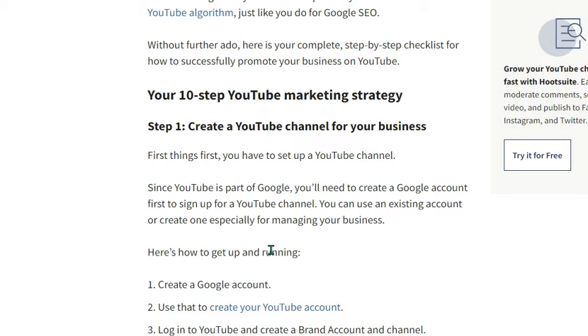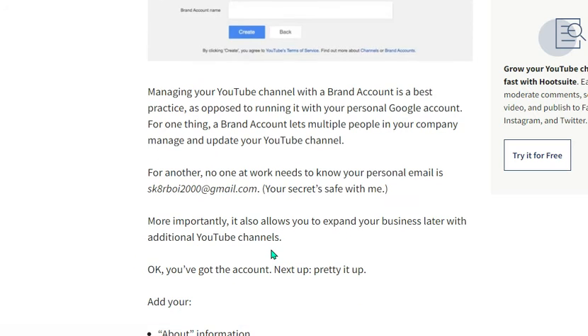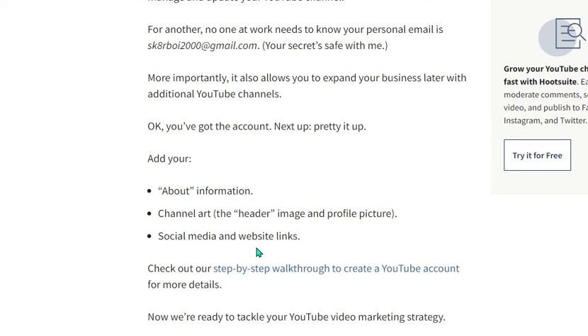Since YouTube is part of Google, you will need to create a Google account to sign up for a YouTube channel. You can use an existing account or create one specially for managing your business. Use that to create a YouTube account, log into YouTube, and create a brand account and channel. Managing a YouTube channel with a brand account is best practice, as it lets multiple people in your company manage and update your channel, and also allows you to expand later with additional YouTube channels.